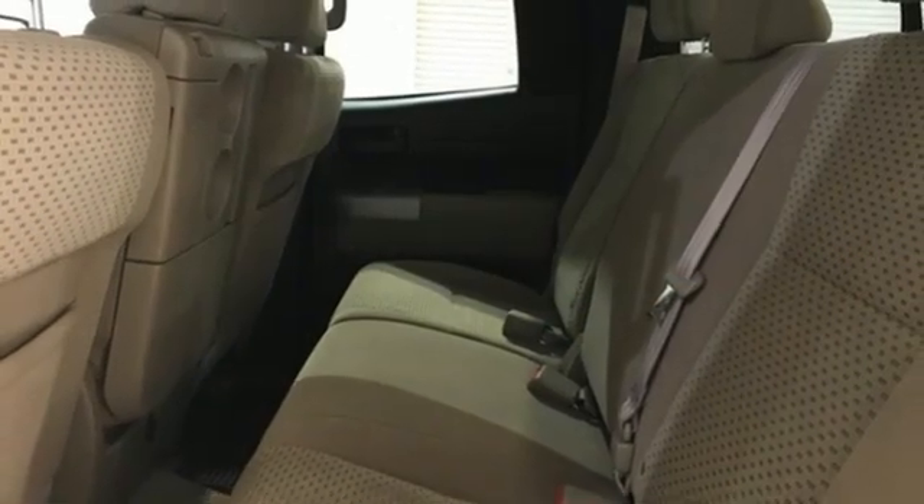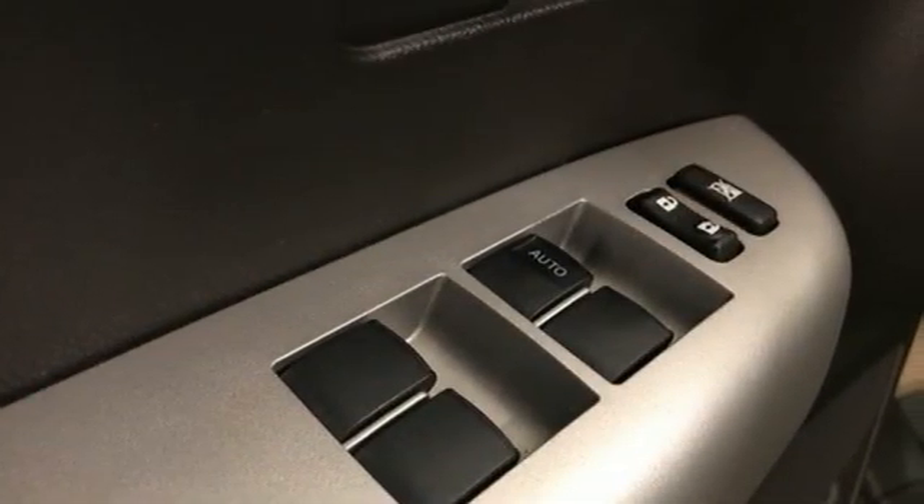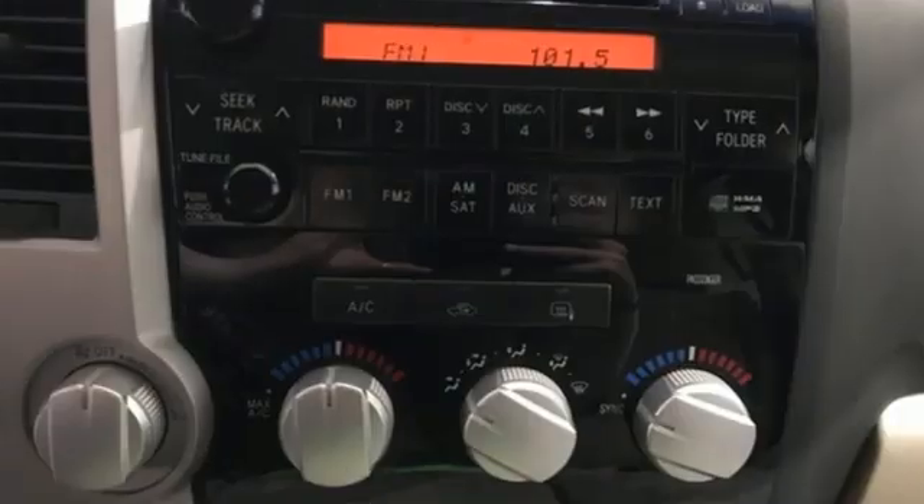The Car Connection proclaims the Tundra bewilders with sheer equipment possibilities. Whatever the purpose, there's a Tundra for it. Comfortable, convenient, quality.